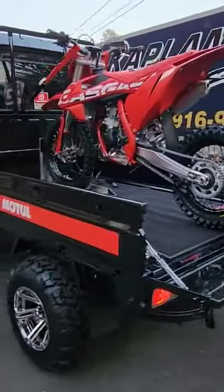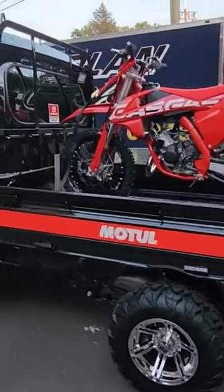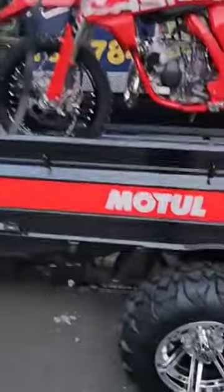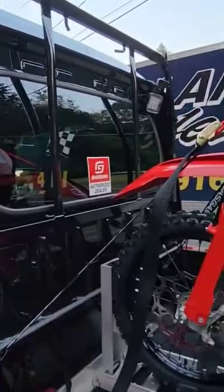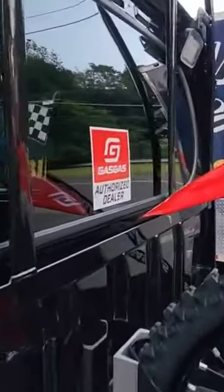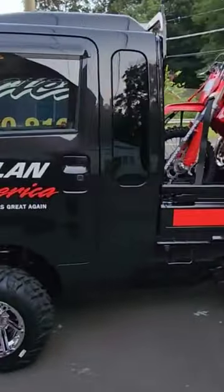It's been a long time coming and she's finally ready for primetime — the Kaplan America Kaplan Cycles pit rig, which will be rolling out of the semi at an event near you this summer. You got the Gas Gas 85 on the back. This thing is sick.